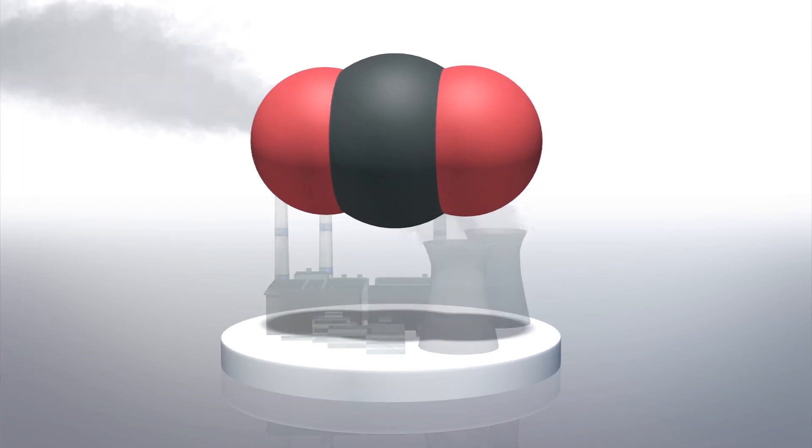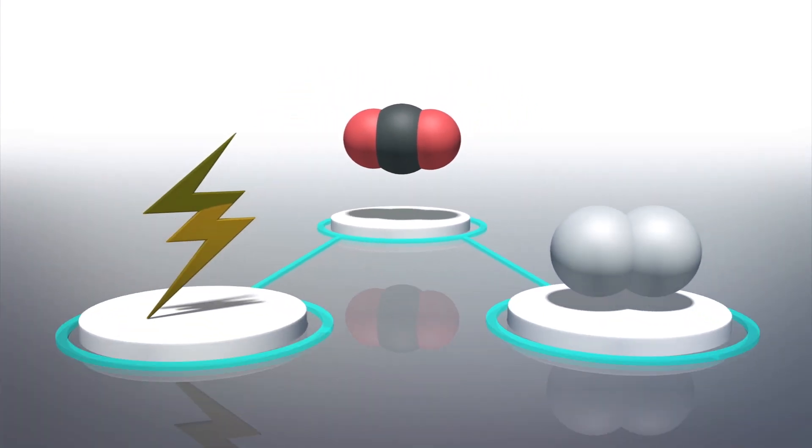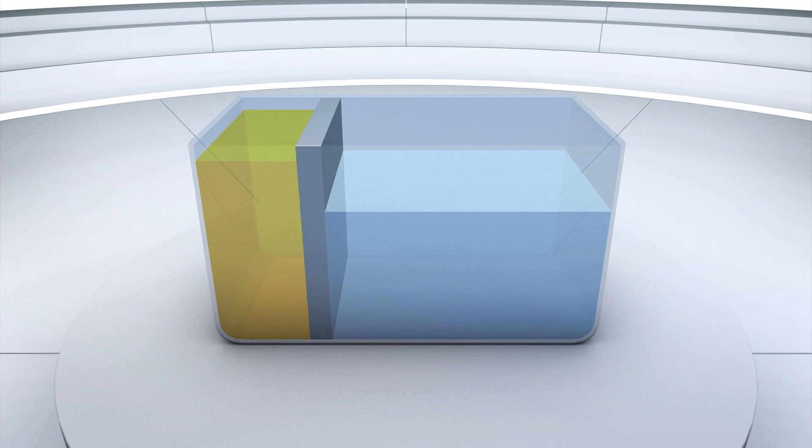According to New Atlas, scientists have developed a new carbon capture system that absorbs carbon dioxide and produces usable electricity and hydrogen fuel. The device is called the hybrid sodium carbon dioxide system and is in essence a large liquid battery.